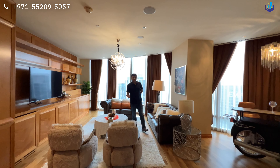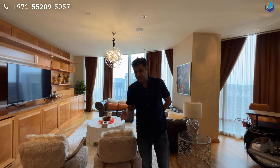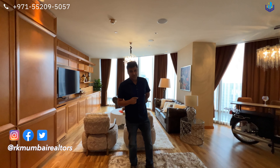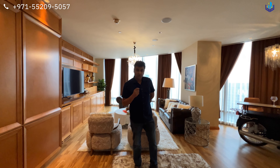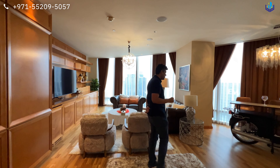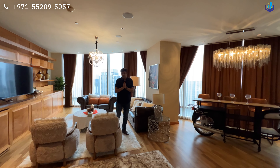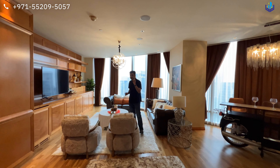This is the Burj Khalifa two-bedroom apartment for sale — the tallest building in the world. We had one apartment before which sold in record time for 4.8 million dirhams. This one is bigger at 1,888 square feet. What you see is what you get — time for you to buy this apartment if you missed the opportunity last time.